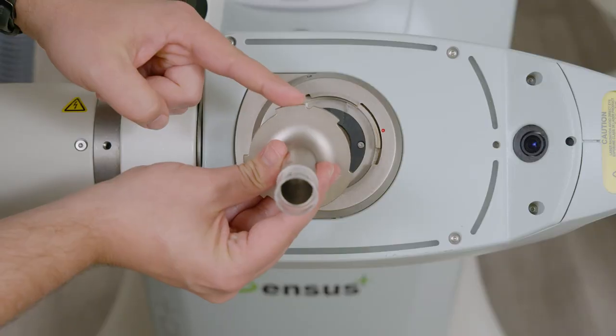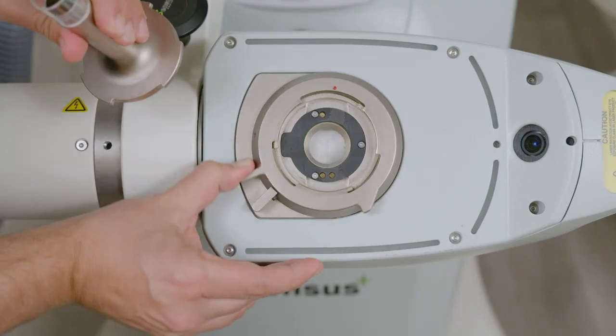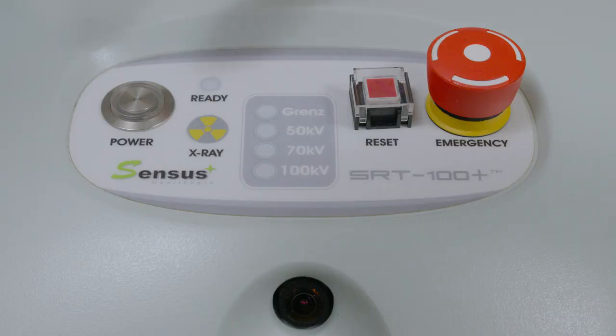Everybody that purchases our system becomes part of our family. We are supportive with their purchase from start to finish. It's a wonderful future for the ability to offer a full spectrum of techniques, devices, and different treatments to our aging patients and all of our patients with non-melanoma skin cancer.